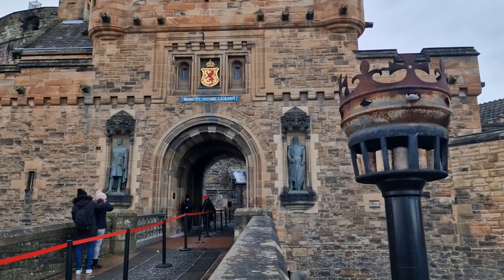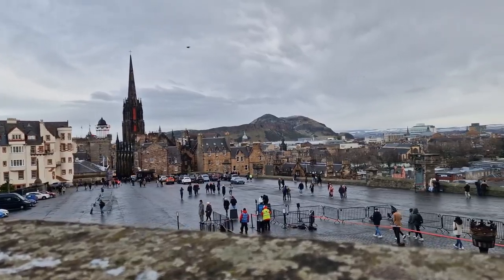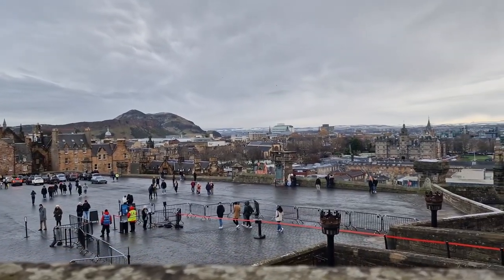We actually had to wait for a few minutes just outside the castle until it was our time slot to go in. It was absolutely freezing, but at least we did manage to get some good views over Edinburgh — where you can actually see Arthur's Seat in the distance as well.